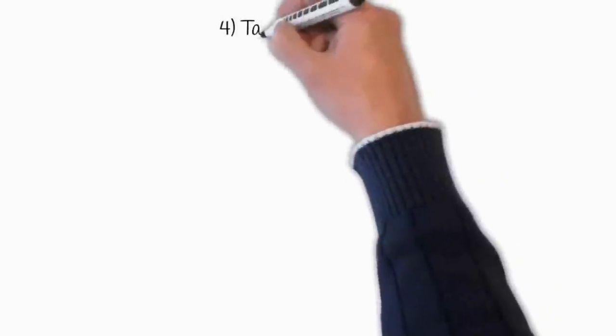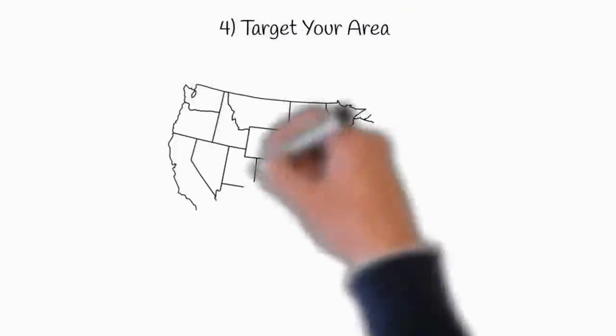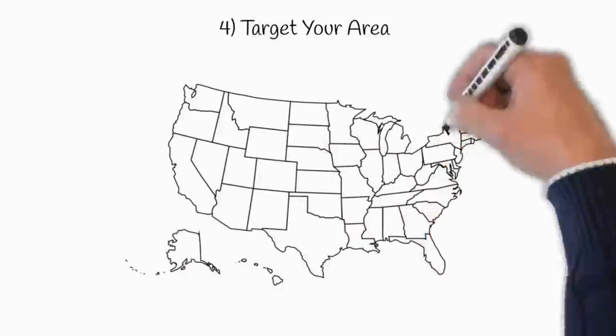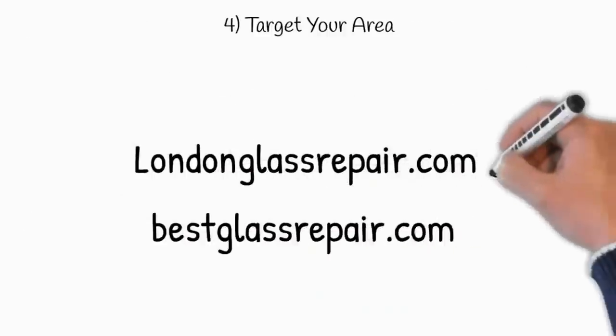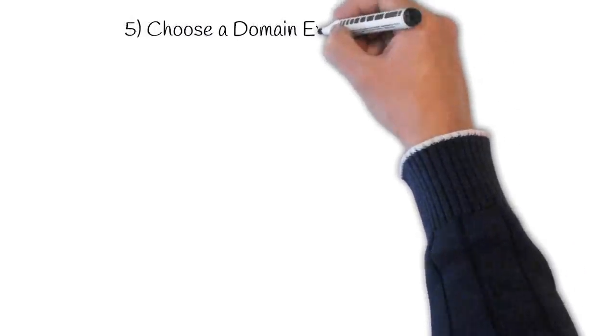The fourth tip is to target your area. If you run a local business, consider including your city, state, or region in your domain name to make it easy for your local customers to find and remember you. For example, londonglassrepair.com is more targeted than bestglassrepair.com.